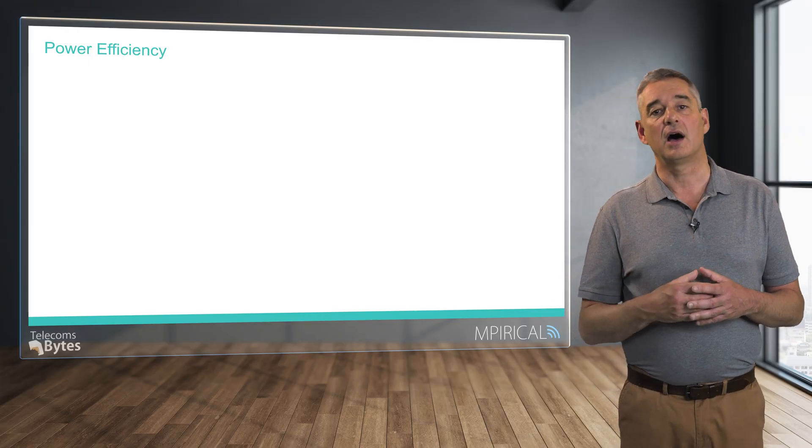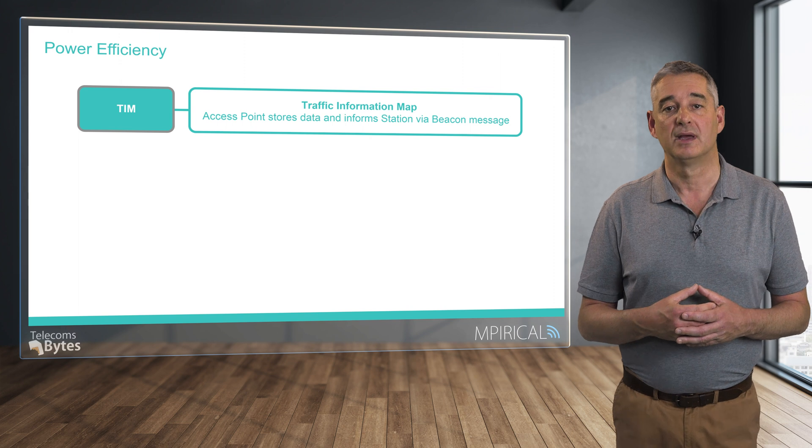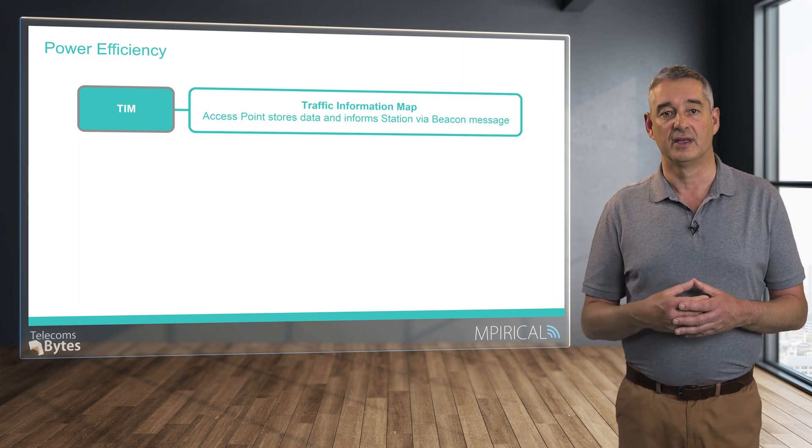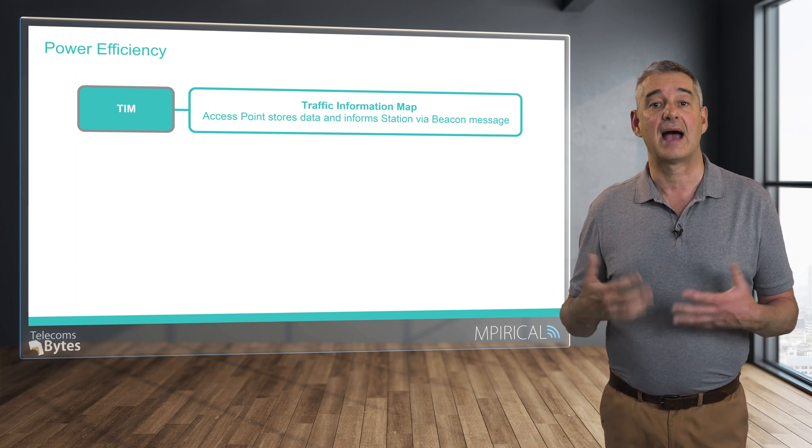The other significant factor associated with HaLow is its power efficiency. This is particularly important when one considers the type of devices which will be fitted with a HaLow radio and the types of locations they will be expected to operate in. In many cases, it may not be either physically or commercially viable to replace or recharge the battery, so it is important that energy is not wasted through inefficient operation. To this end, HaLow supports two different techniques. The first, termed TIM or traffic information map, utilises basic Wi-Fi capabilities in that the network will store data on behalf of the stations or devices until they wake up after a period of inactivity.